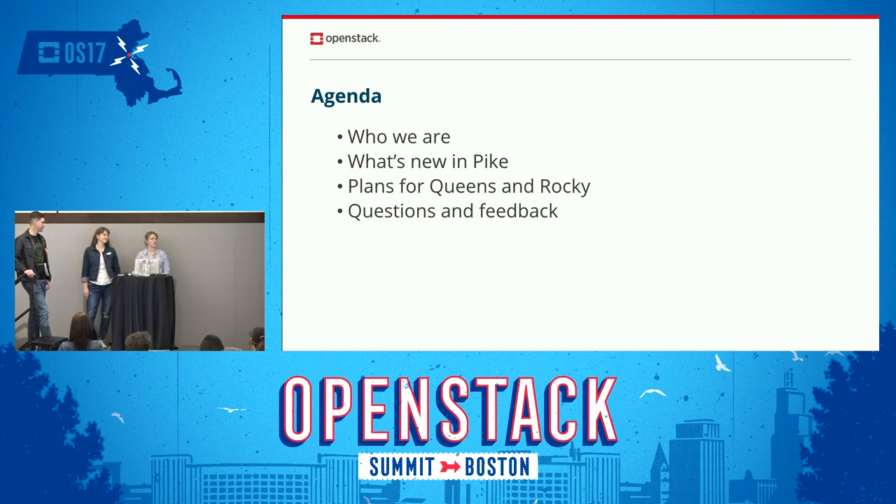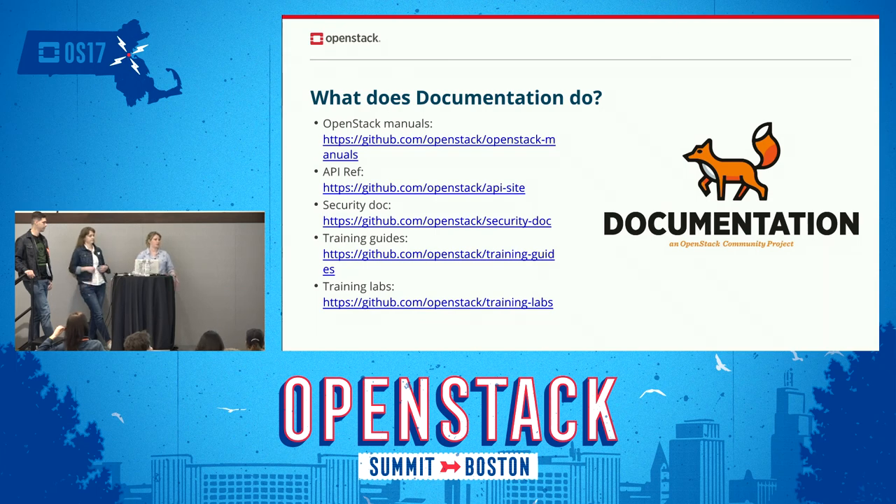I'm Alex, and I'll talk about writing security documentation and its importance for the upcoming release. We have about 10 or 12 cores — quite a big group, but not all full-time. I work full-time upstream and have been on the project for about three and a half years, since the Ice House release. We'll go through what's happening in Pike, what we're planning for Queens and Rocky, then take questions. Our team — officially the OpenStack manuals team — looks after the OpenStack manuals, API ref, security docs, training guides, and training labs.